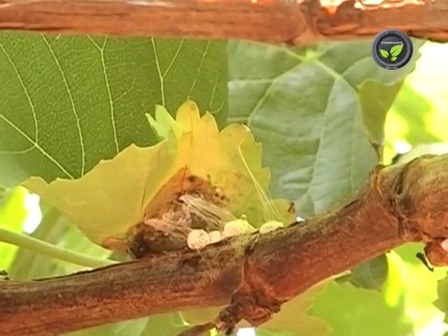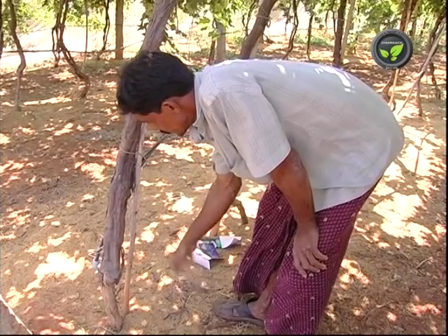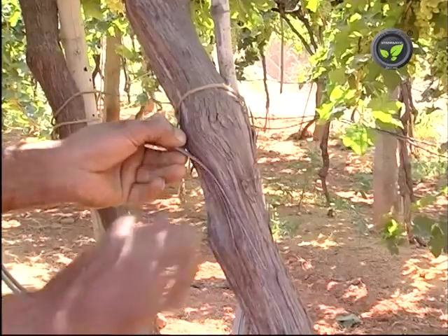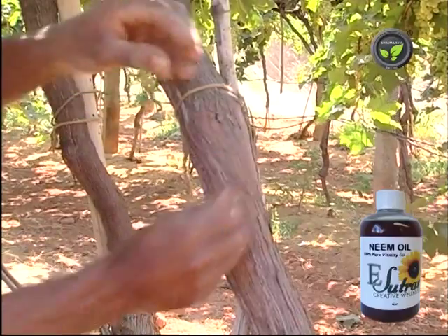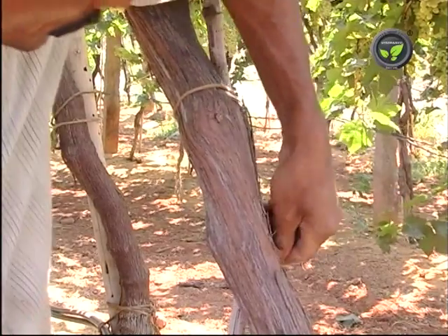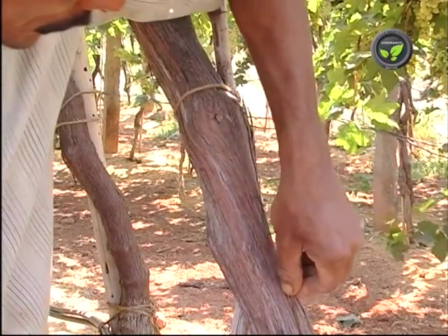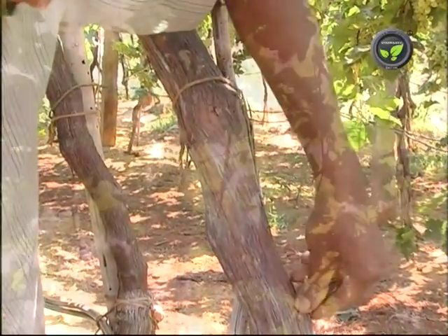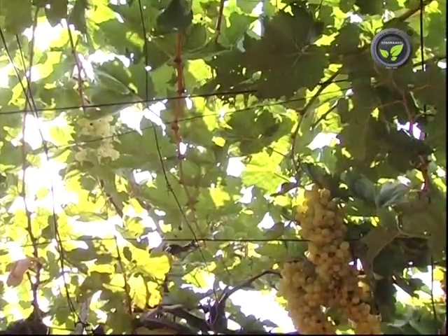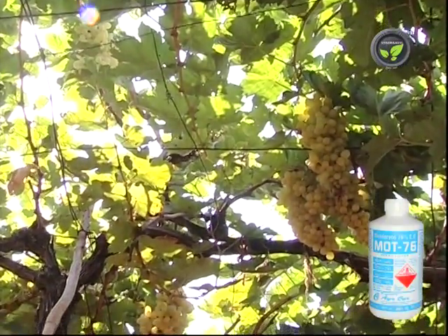As a control measure, remove loose bark on the canes which shelter mealy bugs. Mix 6 grams of carbaryl, 2 ml neem oil, and 1 ml gum in 1 litre of water. Paint this mixture to all thick canes. If curling of leaf is seen, spray 0.05% dichlorvos once.